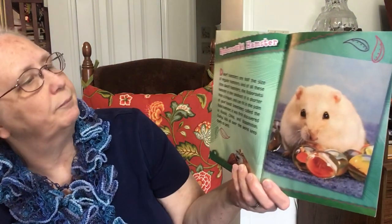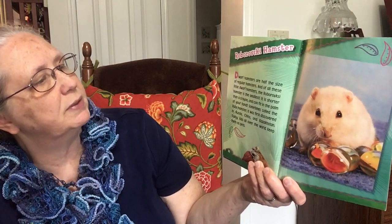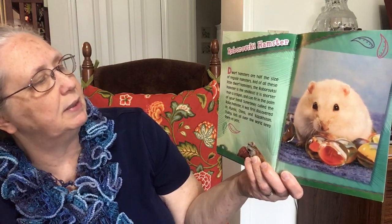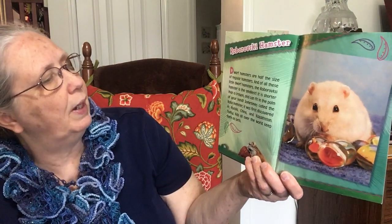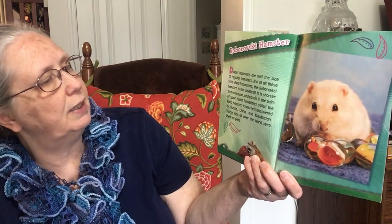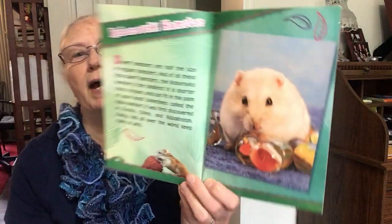Roborovsky Hamster. Dwarf hamsters are half the size of regular hamsters, and of all these little dwarf hamsters, the Roborovsky hamster is the smallest. It is shorter than a crayon and can fit in the palm of your hand. Sometimes called the Robo hamster, it was first discovered in Russia, China, and Kazakhstan. Today, kids all over the world keep them as pets.